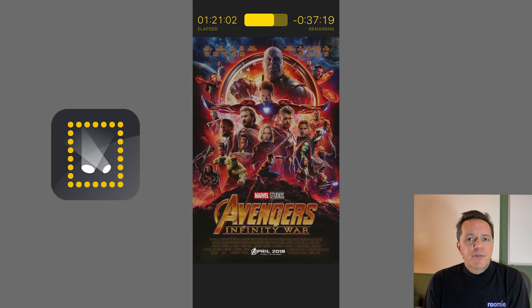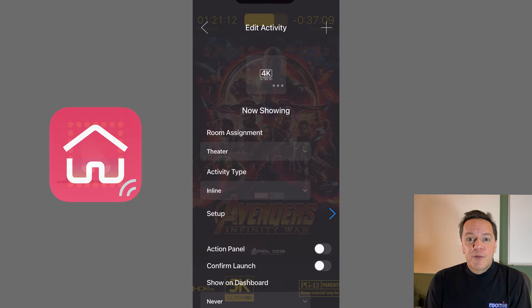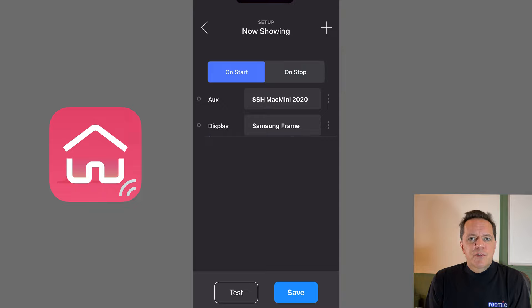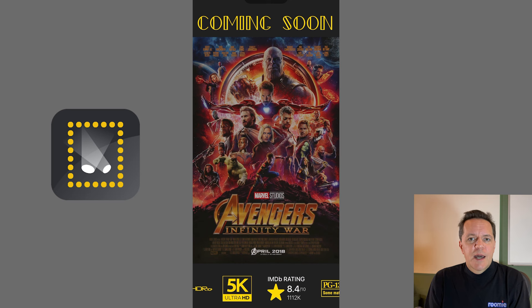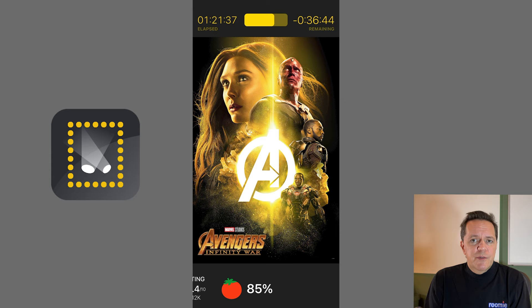Finally, a note on turning things on. Samsung Frame supports Wake on LAN for power control, which can be sent natively by Roomie Remote. So from Roomie Remote, we can turn on the Mac Mini and the Frame TV, SSH directly from Roomie into the Mac Mini to execute an AppleScript which makes sure Now Showing is running and in the foreground. Then use our local Now Showing app on an iPhone to deploy sequences to that by selecting the display device and tapping Start Display. Alternatively, just use a keyboard and mouse to control the Mac Mini directly. All of those commands are supported natively by Roomie Remote.